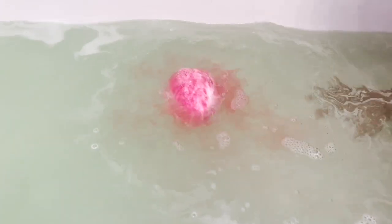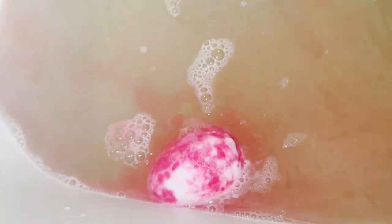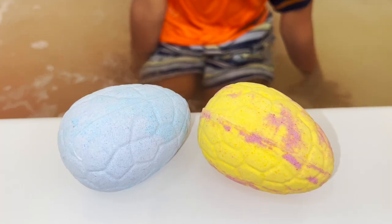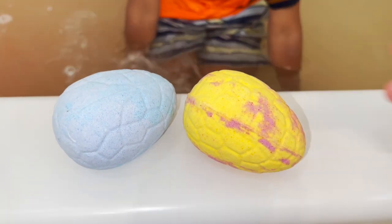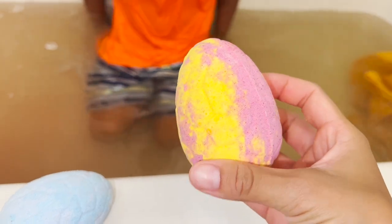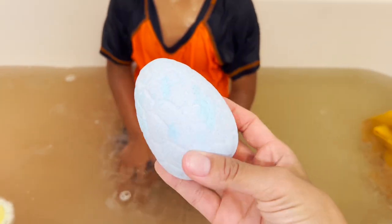Whoa, cool! Our bath bomb is fizzling. Look, our water is turning pink now. Jeremy, now we have two more bath bombs. This is the color pink and yellow, and we also have a cool blue, sky blue one.